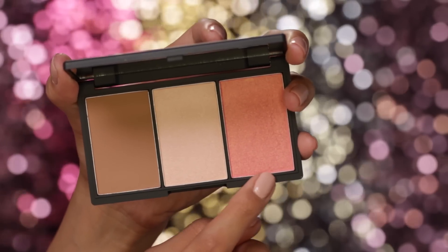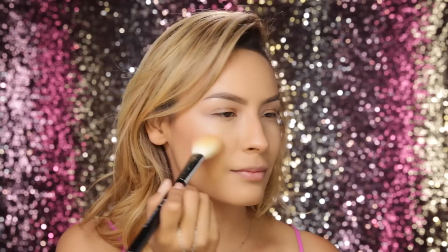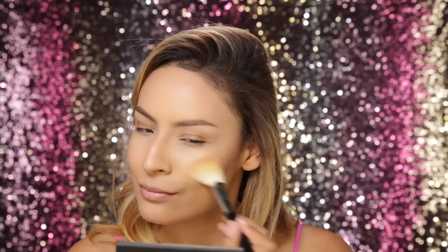For this look I want to stay in the peach or pink family for the cheeks because I want that flushed, very natural blush look. This is from my Sleek palette and I'm just going to apply that to the apples of the cheeks and pull it up towards the temple.